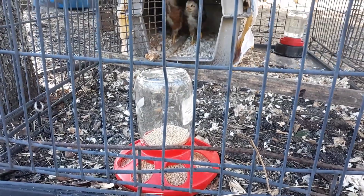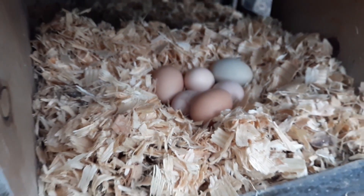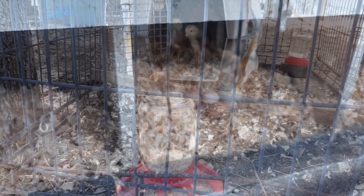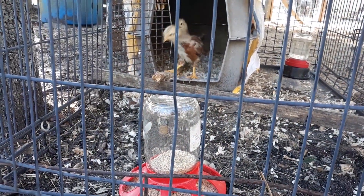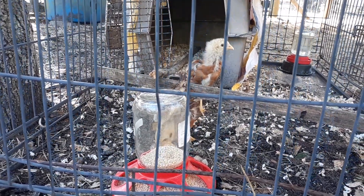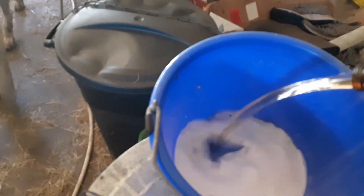I took and grabbed a few eggs out of the nesting boxes, bought an inexpensive incubator from Amazon, and these two little rascals hatched out. Now, I didn't sex them — I have no clue whether they're boys or girls. We'll find out soon enough.